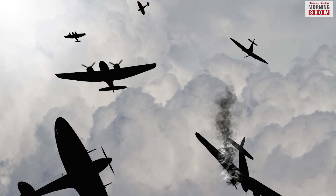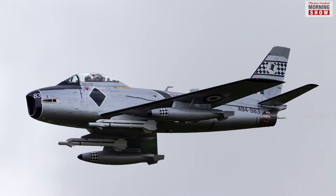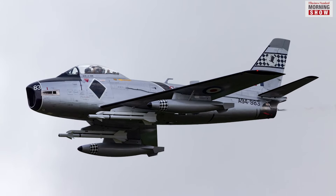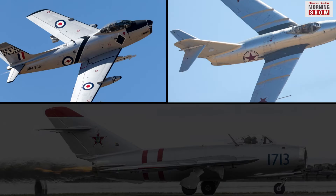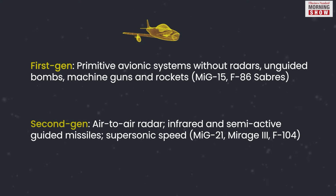By the end of the 1940s, several countries had developed what is now called their first-generation jets. These include the F-86, MiG-15 and MiG-17. Gradually, improvements and updates were made and countries introduced second, third and fourth-generation fighters.